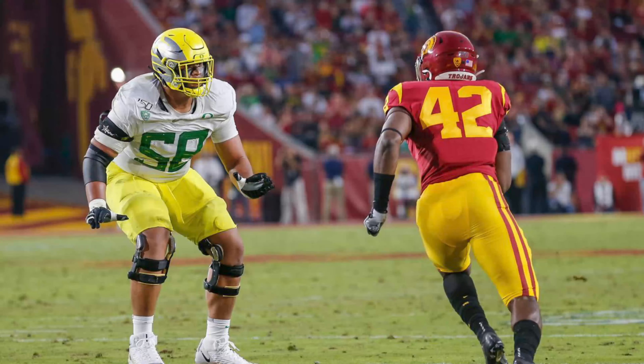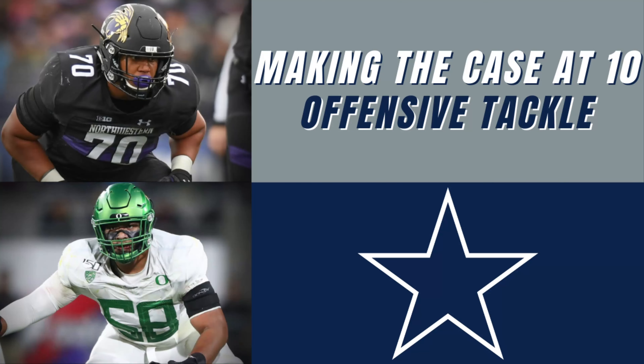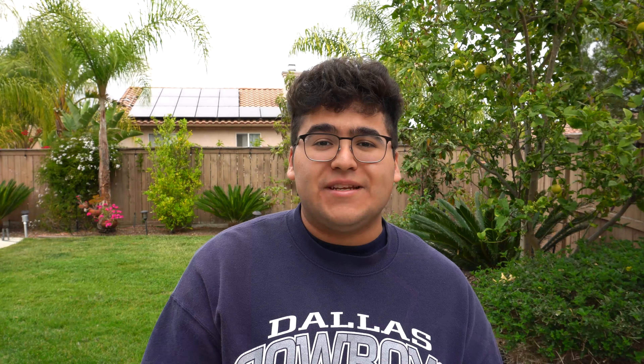Number two on the list, we got the best offensive tackle in this year's draft class: Penei Sewell from Oregon. He'll slide right in there day one at left guard, as we mentioned in the other video, and he'll be the Tyron Smith replacement down the road when Tyron either gets injured, retires, or parts ways.